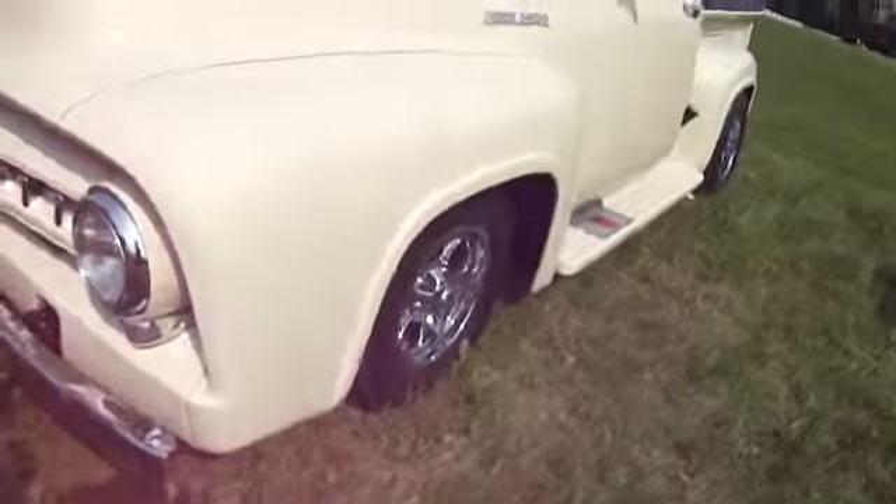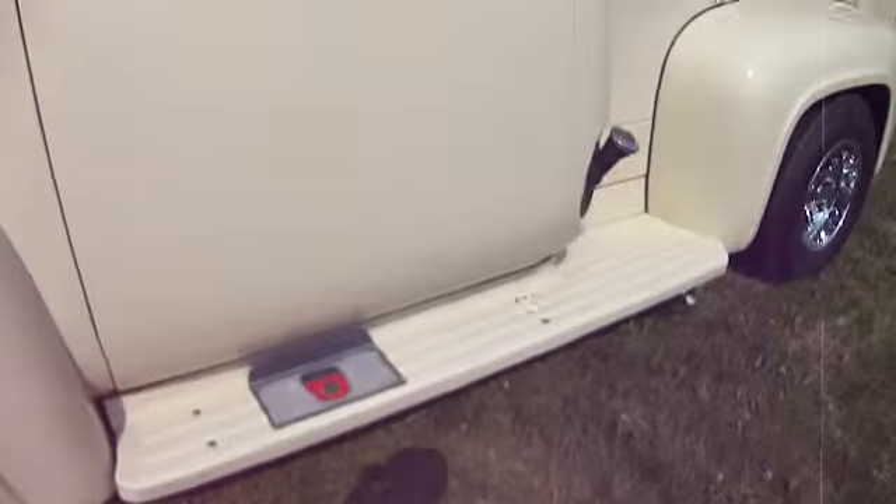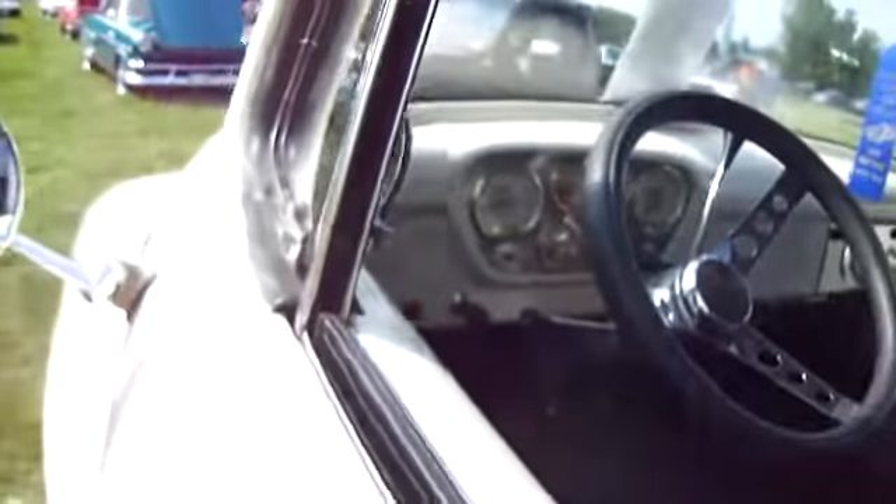Low to the ground. Oh my God. Easy for me to get into. Look at that. Wow, and the gas tank's right there. Look at that — this is the gas tank, honey.